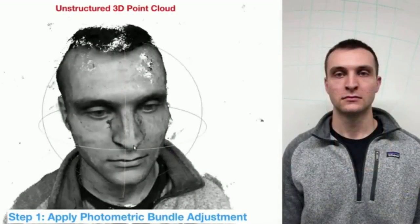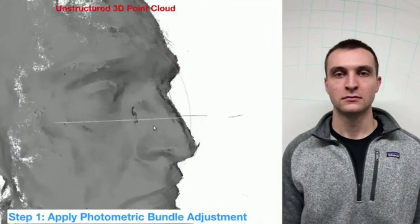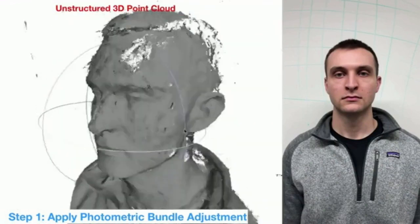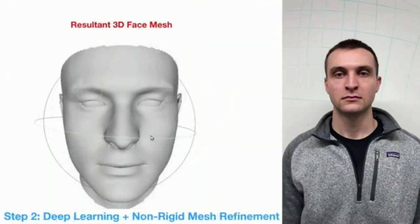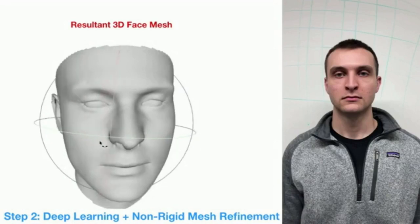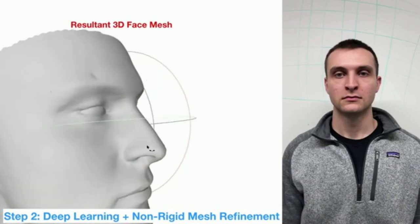Using a smartphone to shoot a continuous video of the front and sides of the face generates a dense cloud of data. A two-step process developed by CMU's Robotics Institute uses that data, with some help from deep learning algorithms, to build a digital reconstruction of the face.